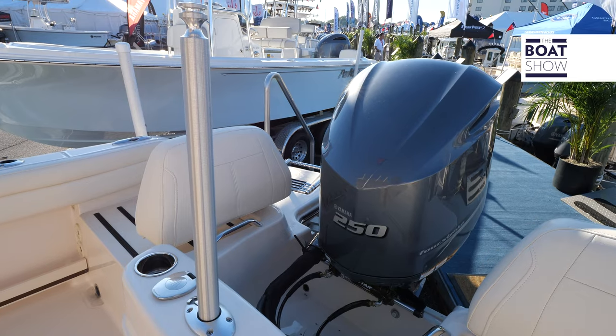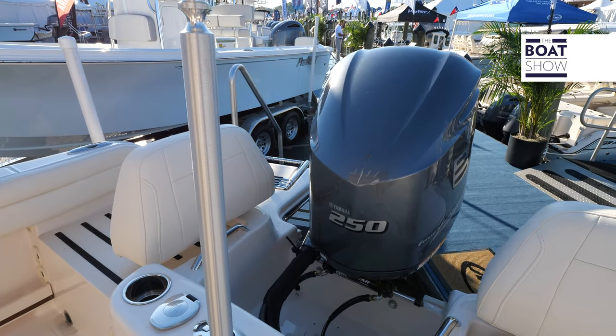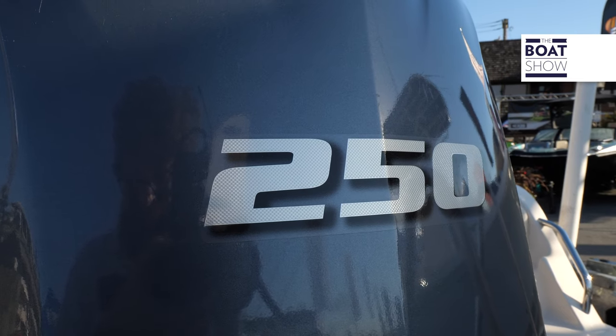So let's talk about the engine and performance. We offer it with a single 200 Yamaha four-stroke outboard, and you can also upgrade to the 250 as well. Both are really, really good packages for the boat.